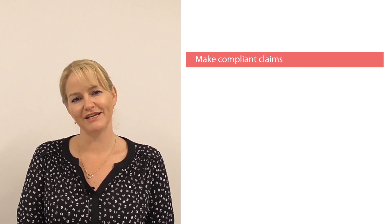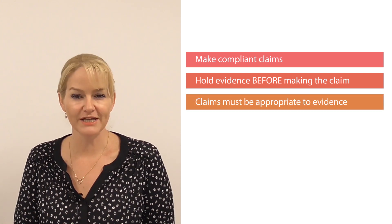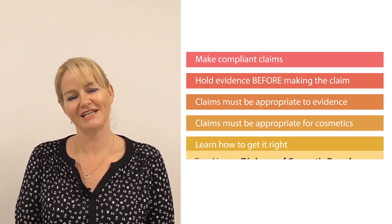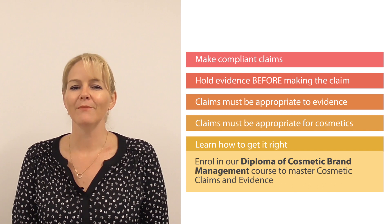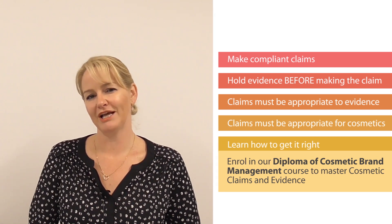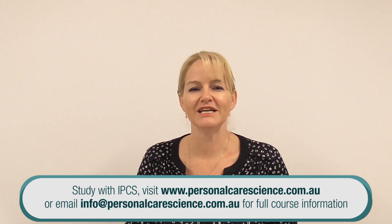So there you have it — claims in a nutshell. Don't be caught saying the wrong thing and don't scramble for evidence after a regulator picks you up. Make sure your claims comply with cosmetic regulations and that you hold the evidence first. Make sure you're making claims appropriate to the evidence you hold, whether it's for the ingredient or the product. If you need help with this, get proper training — contact us and we're happy to help you make the best marketable claims about your cosmetic products while staying compliant and giving your consumers the fantastic results they're looking for. Happy formulating!